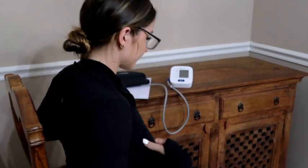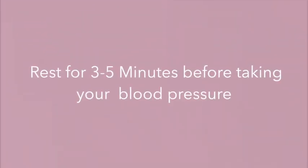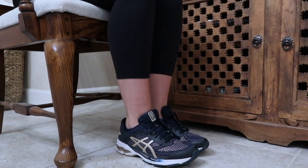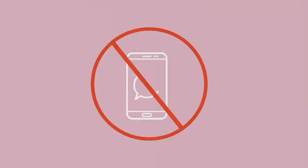Before you take your blood pressure, go to the bathroom and empty your bladder. Remove any bulky clothing or sweaters. Sit quietly in a comfortable chair with good back support at a table or desk and rest for 3 to 5 minutes before taking your blood pressure. Sit with your feet flat on the floor or on a step stool. Do not cross your legs. Do not talk, look at your phone, or watch TV.